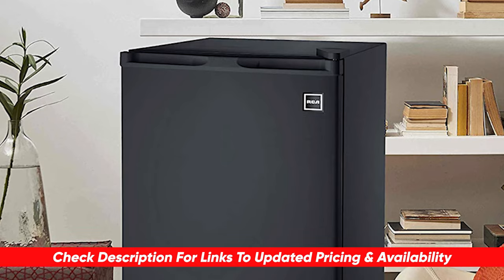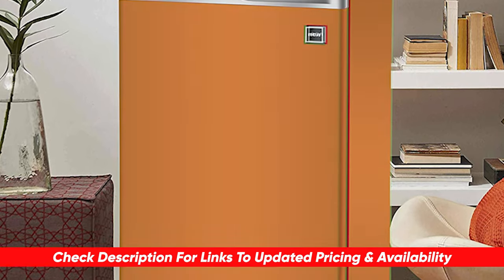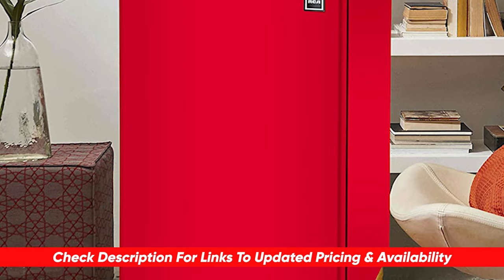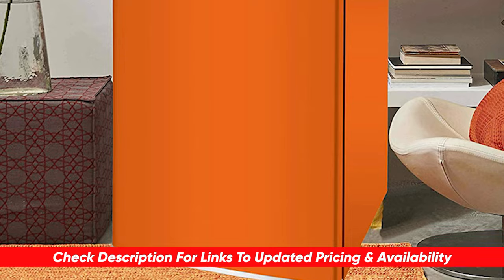Now, as always, I will leave links to each of these products in the description below, so feel free to check them out there if you're interested. Also, if I happen to find any deals, discounts, or coupon codes, I'll throw those down there for you guys as well.